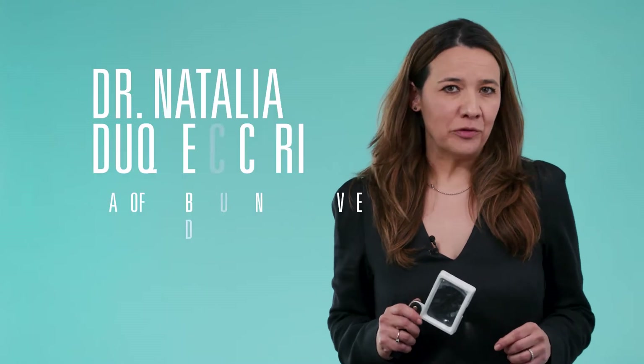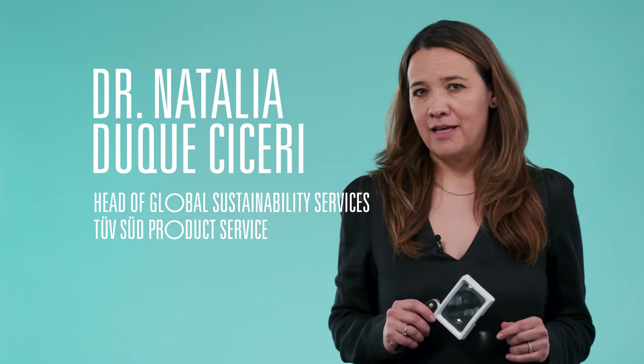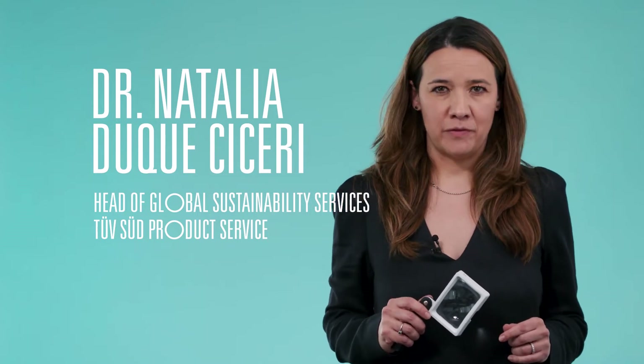My name is Natalia Duque-Chichery and I'm the Head of Global Sustainability Services at Product Service Division at Tuftsuit.